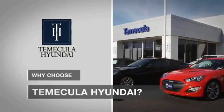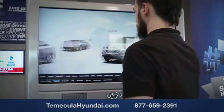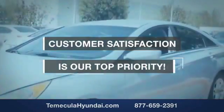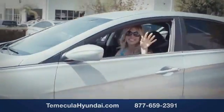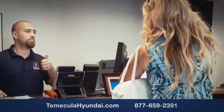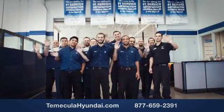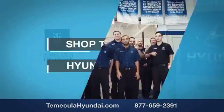Why choose to make it a Hyundai? It's simple. Buying a car is a big financial decision, and knowing you're working with a team you can trust is important. We want you to know that customer satisfaction is our top priority. You want to work with a team that has integrity and passion. Shop Temecula Hyundai today.